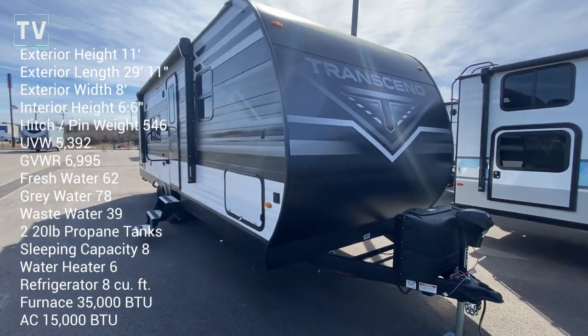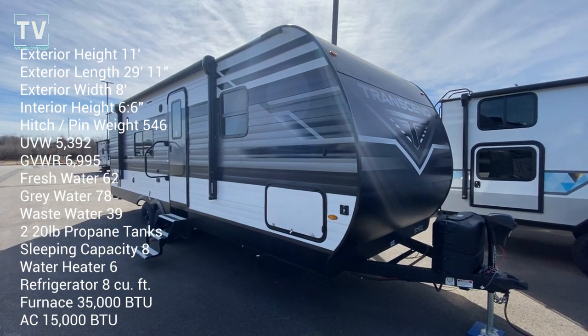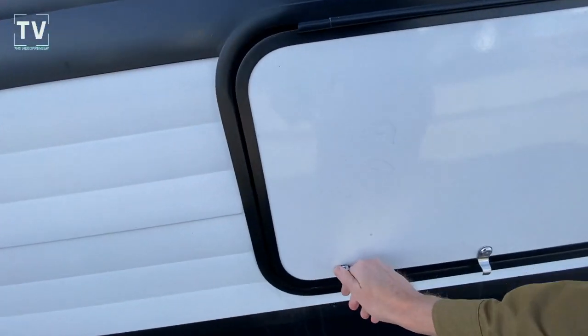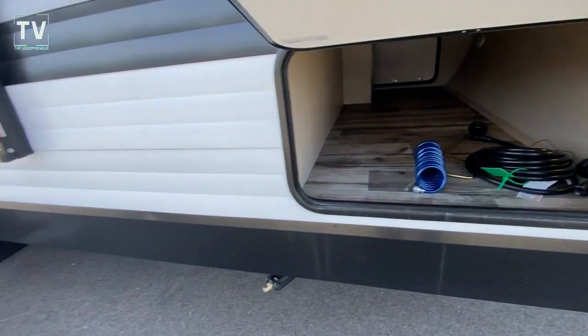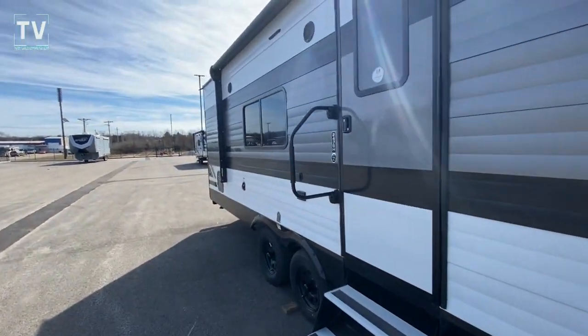Hey, it's Tom Gallaher, the Videopreneur, and we're looking at a 2023 Grand Design Transcend 247BH — really a nice RV with a unique floor plan. I just want to show you the pass-through storage, and then we'll hop inside and check out the interior.